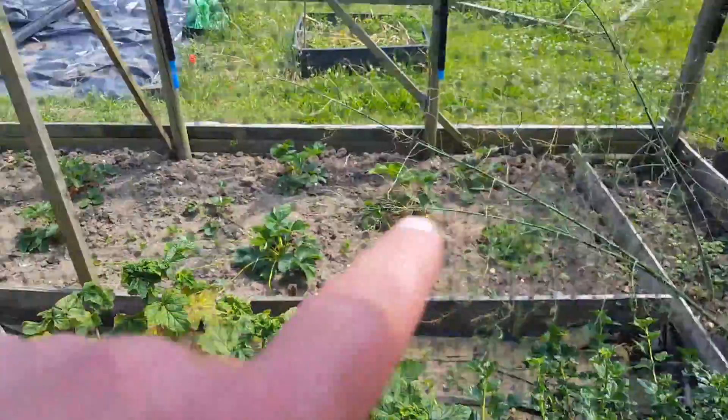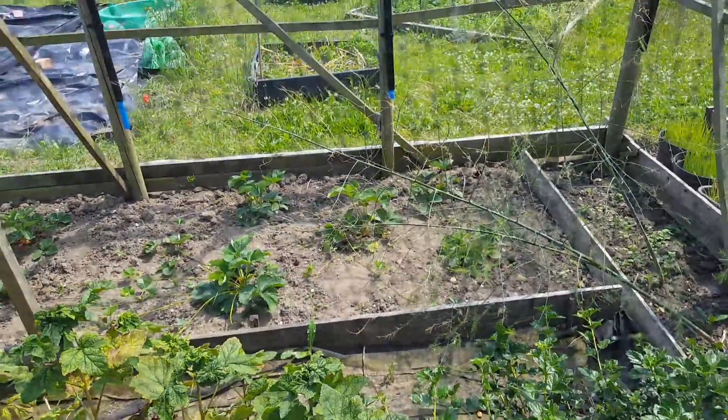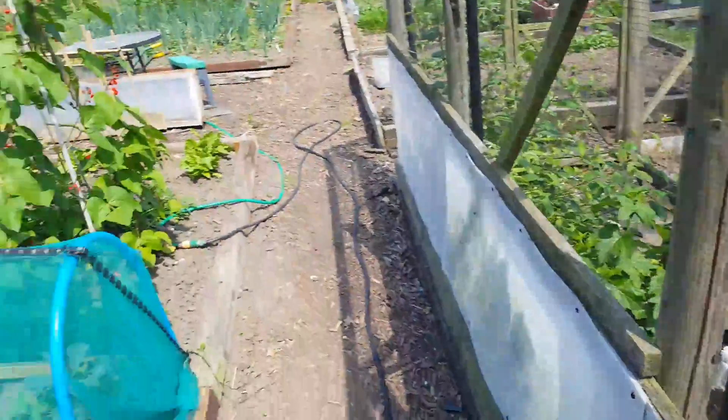Planted some strawberries as you can see, all the way down there. Getting a handful every couple of days. I ain't going to lie — not many of them get home. They're usually eaten.